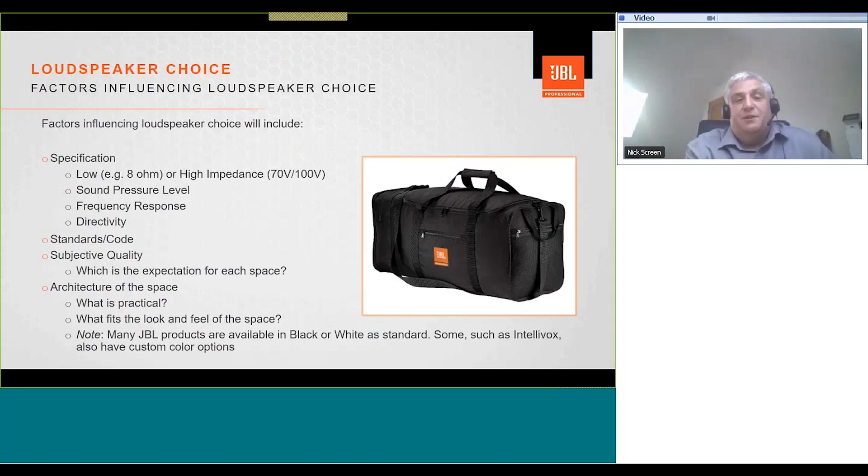When approaching loudspeaker choice, consider the loudspeaker specification: will the system be low or high impedance? What sound pressure level do you need to achieve? What frequency response is required to meet the spec? And directivity — this is really important as it determines your coverage and impacts the STI. You also need to consider what standards your loudspeakers need to meet, for example EN 54-24. And think about subjective quality — the expectation for an executive lounge or retail space would typically be higher than for a back-of-house area.